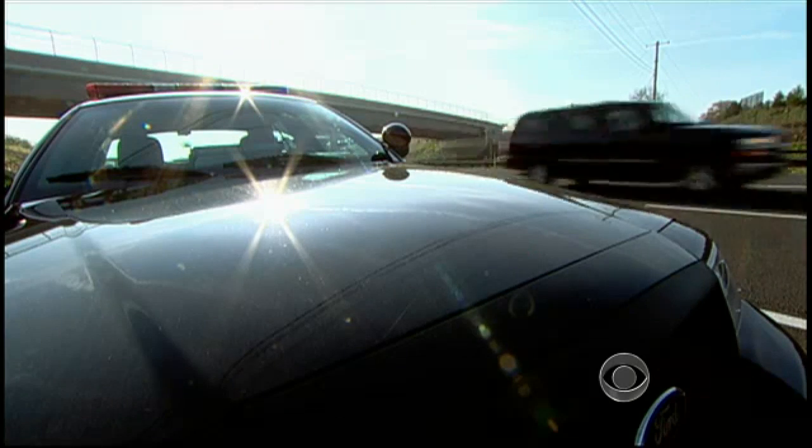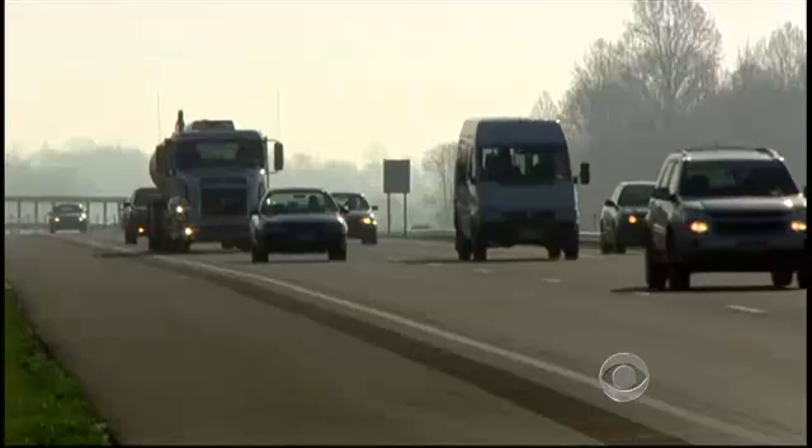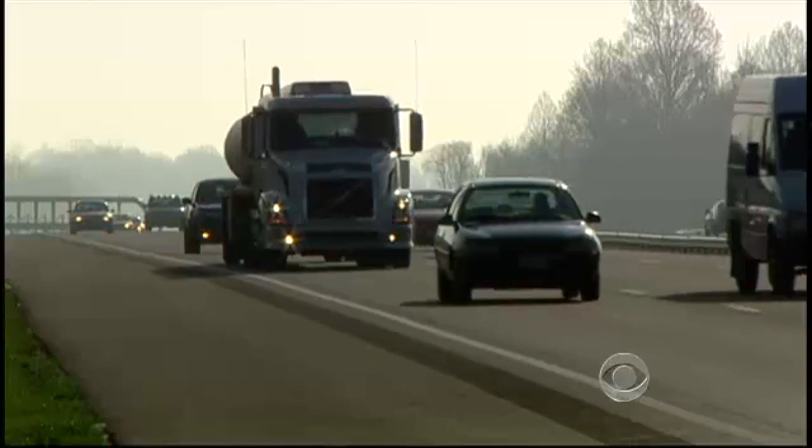License readers can scan 1,800 plates a minute on cars going as fast as 150 miles an hour. What's amazing is this is reading every tag that goes by? Every tag that goes by it'll read. So every single vehicle, you have a pretty instantaneous idea whether there might be some violation? That's correct.